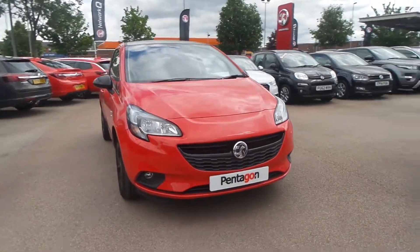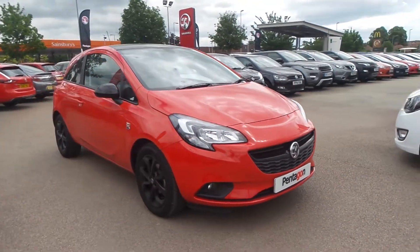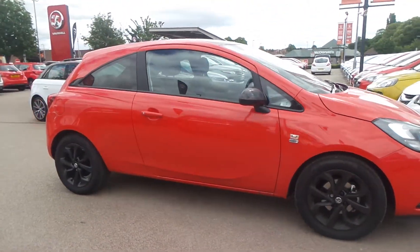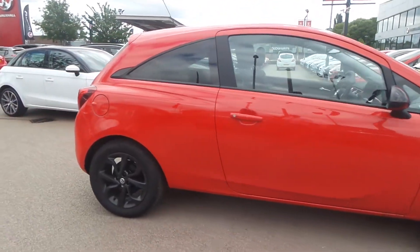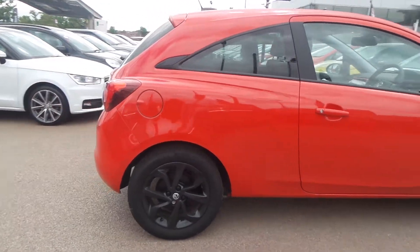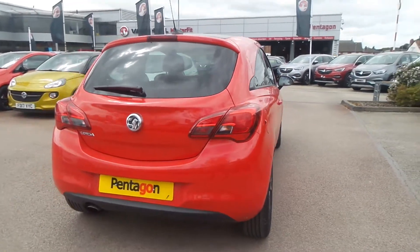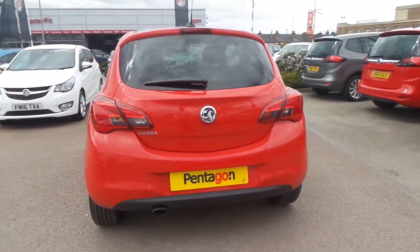Welcome to Pentagon, and this is our Vauxhall Corsa Griffin. It has a 1.4 litre petrol engine, features 16-inch black alloys, has a heated front windscreen, LED daytime running lights, front fog lamps, auto-on headlights, and rain-sensitive windscreen wipers.